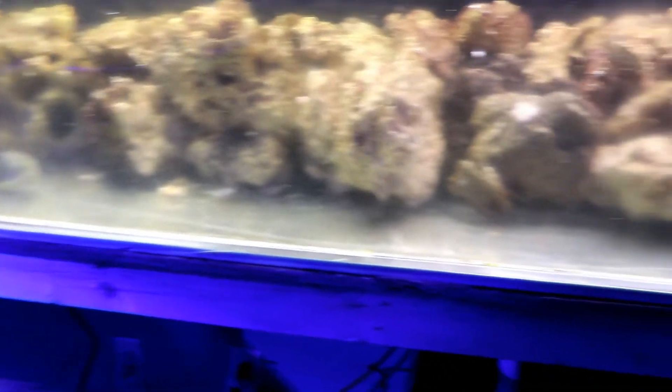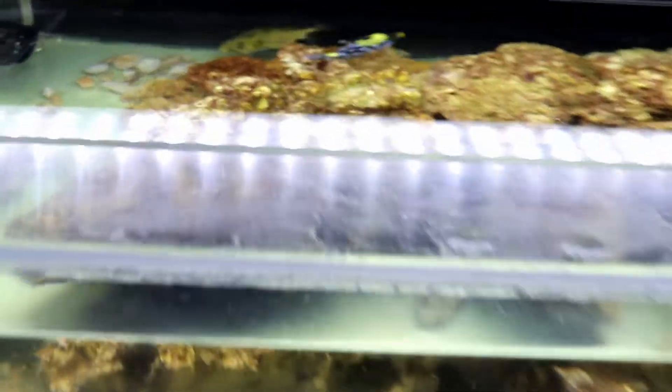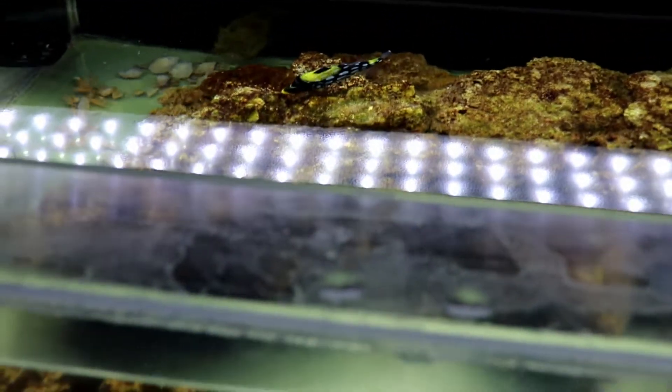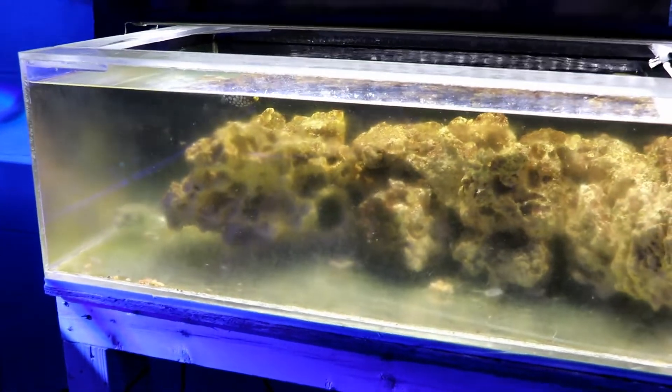I actually just saw a video online yesterday that somebody posted and I feel really bad for the puffer because its front teeth — you could tell it's never been fed frozen clams or anything of that nature — its front teeth and beak were just absolutely way too long. And definitely something should be done about it. I did notice a couple people commented on the video saying something needs to be done about that, his beak needs trimmed down for sure. Hopefully that will be taken care of.